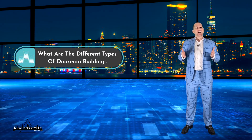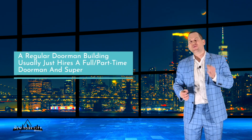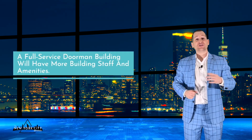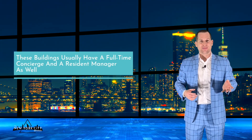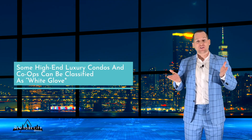But in many New York City doorman buildings, the doorman might perform the duties of both positions. Doorman buildings can be divided into three different types. A regular doorman building usually just hires a full or part-time doorman and super. A full-service doorman building will have more building staff and amenities, usually including a full-time concierge and a resident manager. Some high-end luxury condos and co-ops can be classified as white glove.